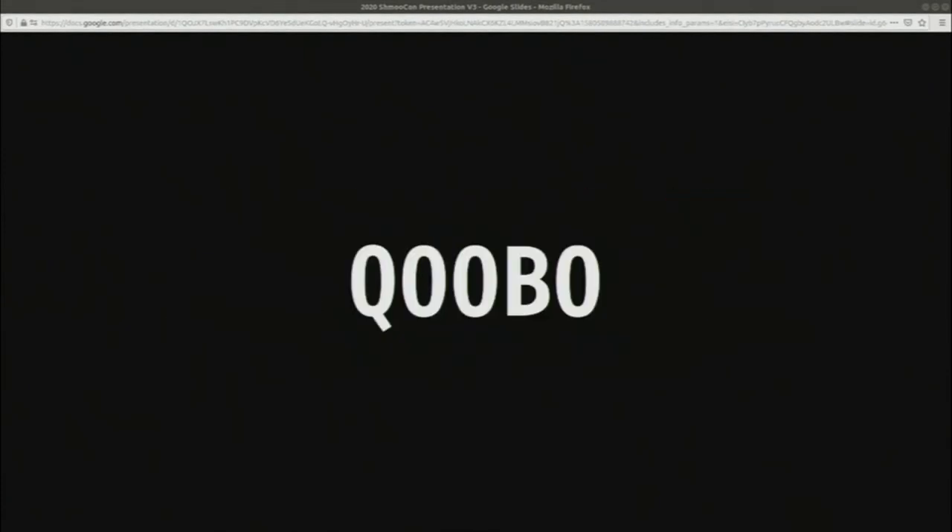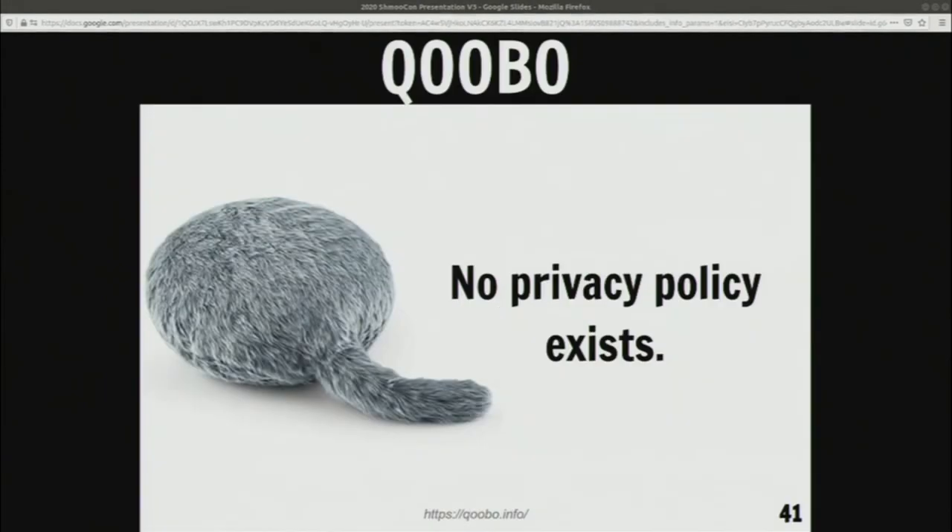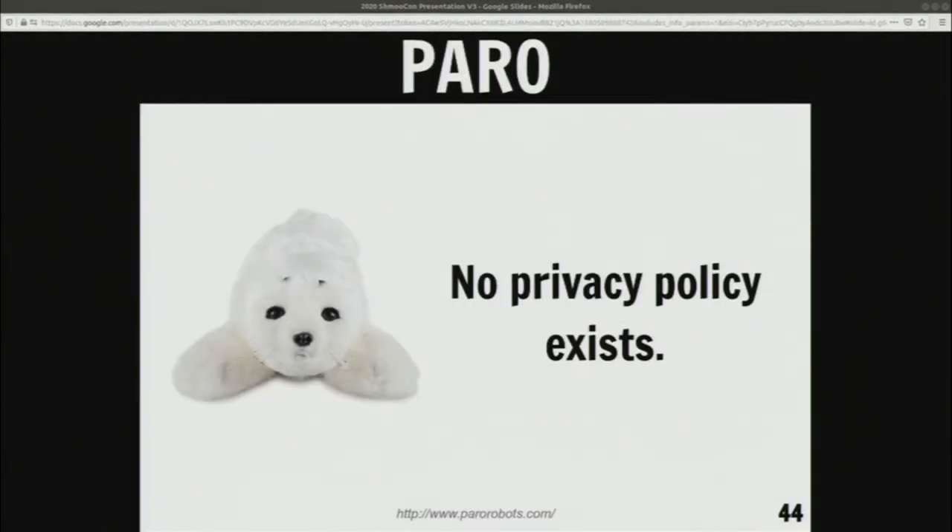I'm going to run through a few more because I still have time left. I have this one — super cute, only has touch, but no privacy policy exists. I think it's fine because there are no sensors, so I don't have concerns. Same thing with Paro, which is another soft robot. Basically, my idea for privacy and robots is: go for the soft, fluffy ones — they seem to be okay right now. That one is only touch as well, so again, I don't have concerns.